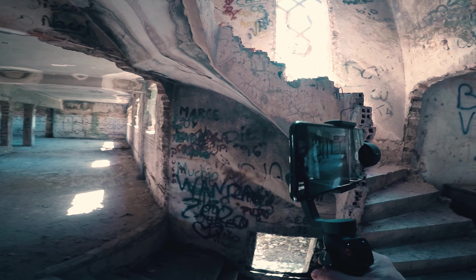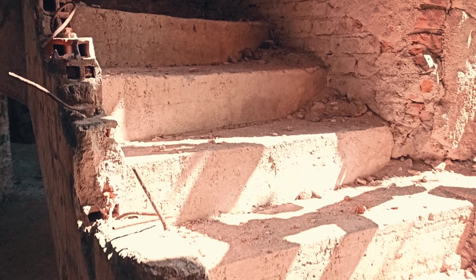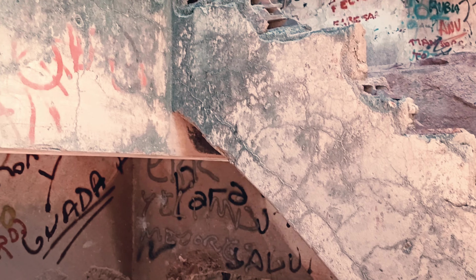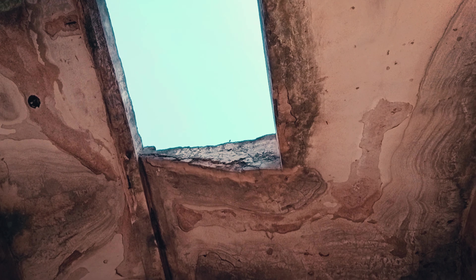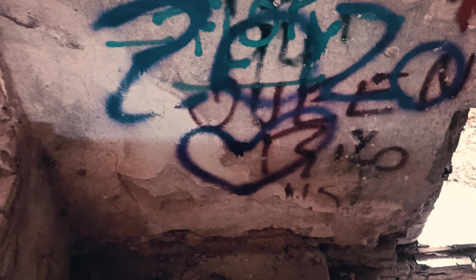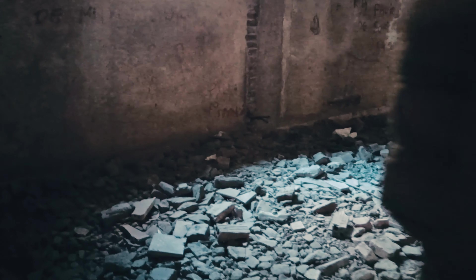Acá por esta parte es la escalera principal del edificio. Sube varios pisos. Se puede ver esta parte como llega hasta incluso el último piso, que no tiene techo. Vamos a arrancar por la parte baja del hotel, lo que sería el sótano. Descendemos a lo más bajo del hotel. La verdad que da un poco de escalofrío estar en esta parte.